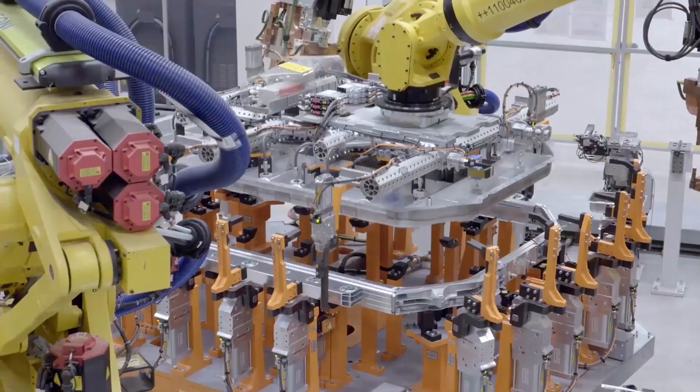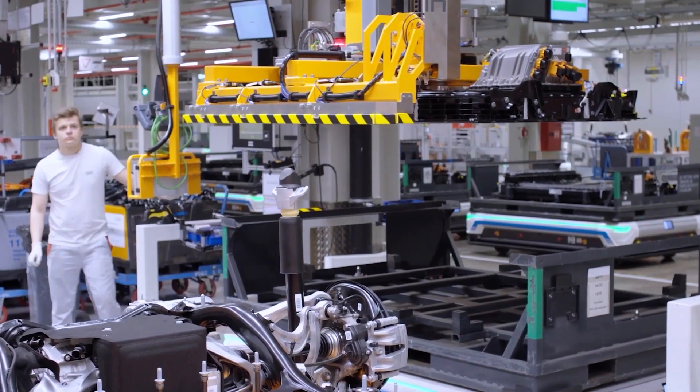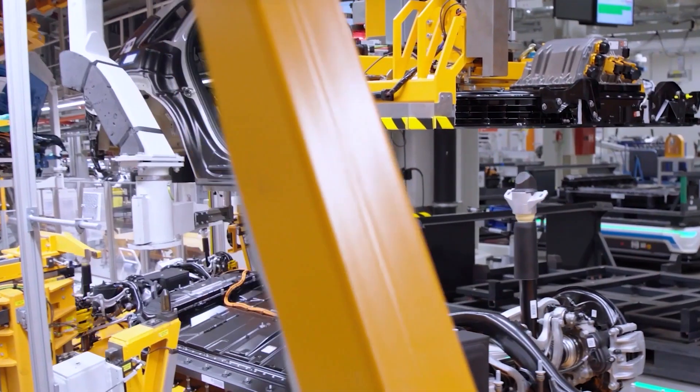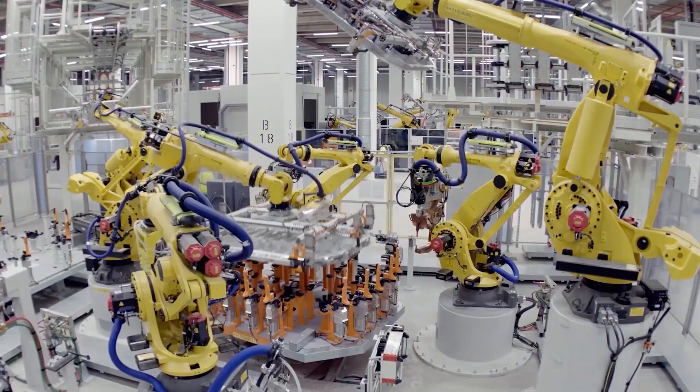Battery recycling is essential for the long-term sustainability of electric vehicles. Recycling batteries reduces the demand for new materials, which reduces the environmental impact of mining. Additionally, recycling batteries creates a circular economy that reduces waste and creates opportunities.